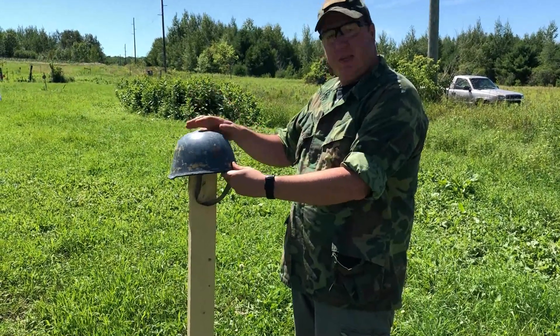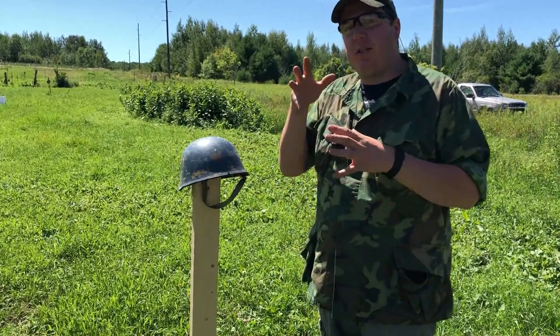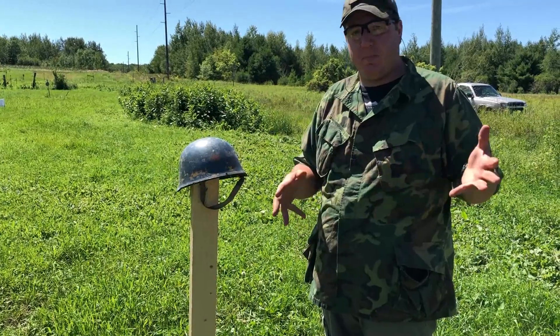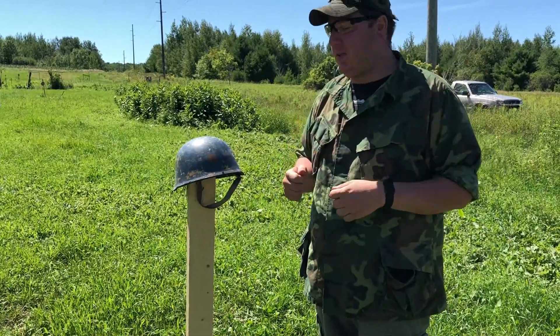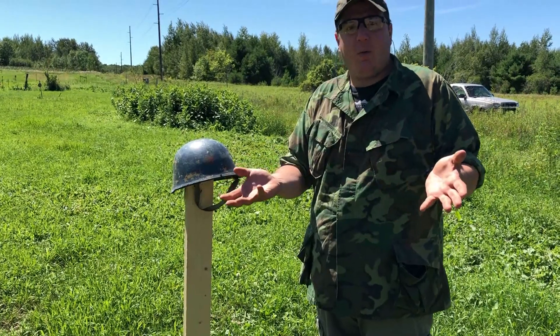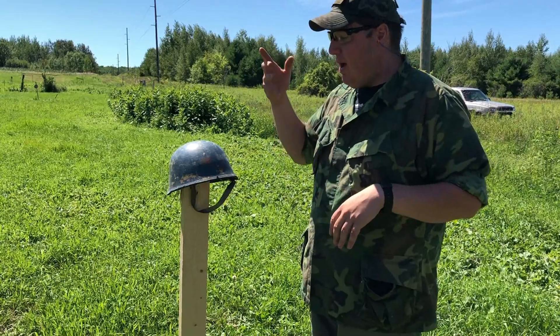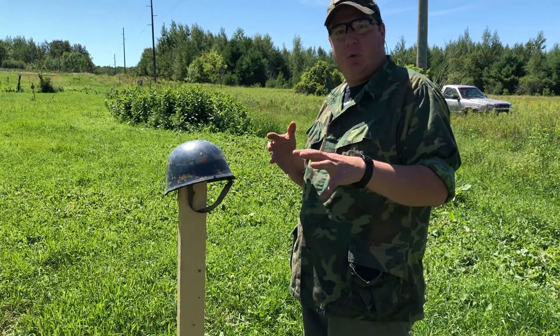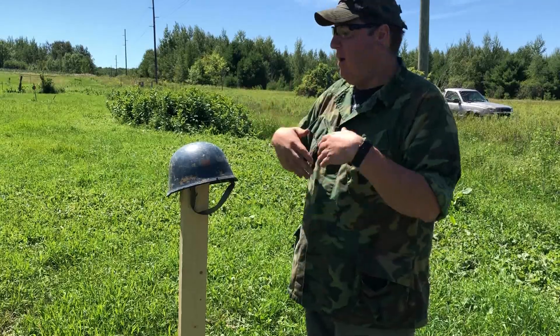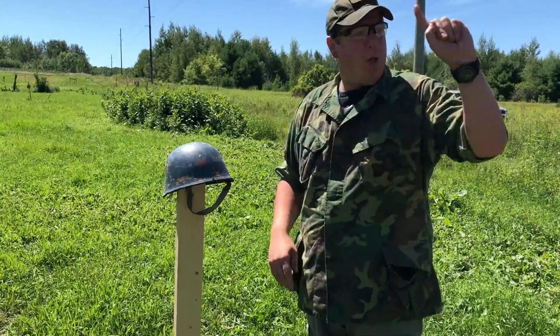Helmets — even most Kevlar helmets, all Kevlar helmets — they're not designed to specifically take a direct hit from a projectile such as a bullet. Devin and I both understand that. The reason we do these tests is because we're both curious, we're both helmet nerds. We've been collecting for years, and it's interesting to see which helmets can do what against which calibers. It's just interesting and fun to learn about.